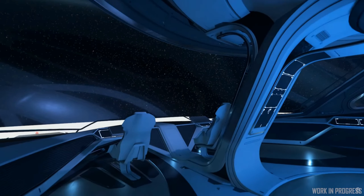One thing we found out about the Origin 890 Jump is that it has not just one bridge but two. There's another room described as a battle bridge — not like the battle bridge in Star Trek: The Next Generation where the saucer section flies off. This is a separate room described as being a lot more secure if you're under intense attack. It's not finished yet and has some final art to go in.